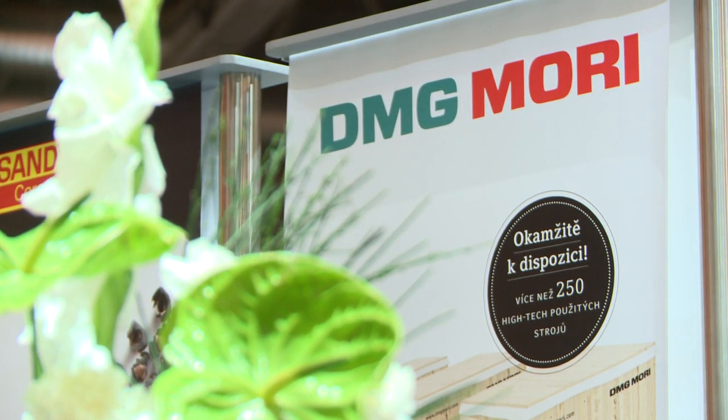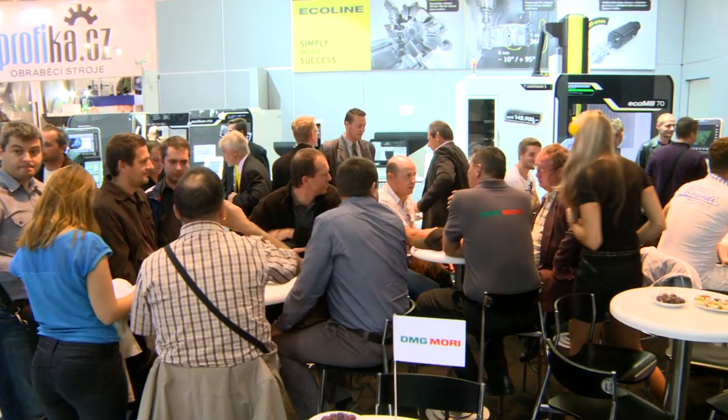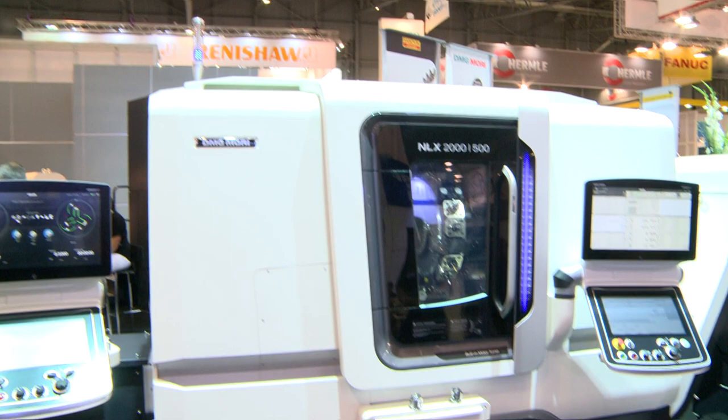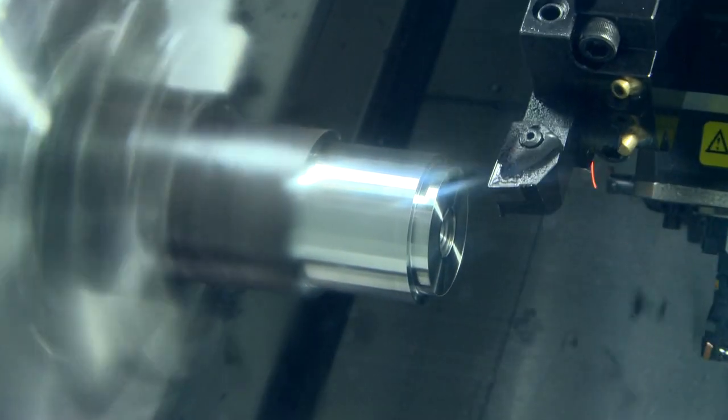DMG Mori, a traditional exhibitor, caught the attention of many eyes with their exhibition in Pavilion P, which impressed with the distinctive design of their machines.